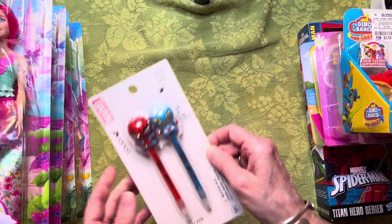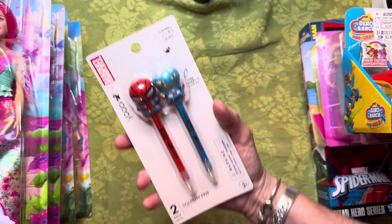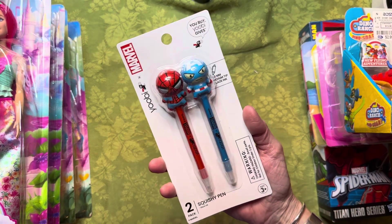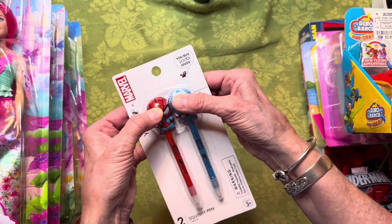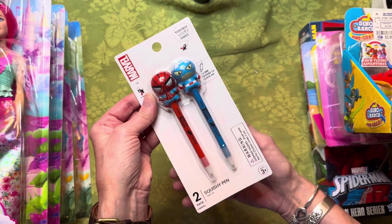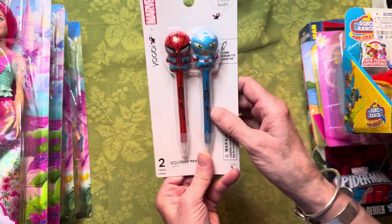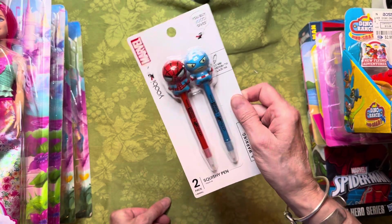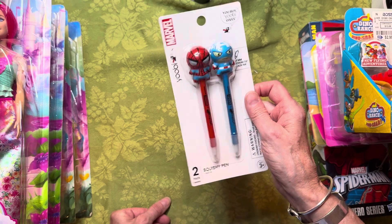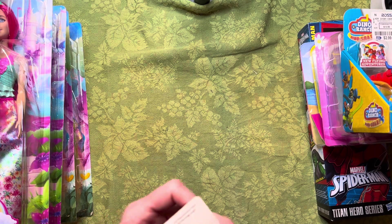I found this over in the stationary section. Since I'm doing superhero Spider-Man stuff, I thought I'd get these — they have little squishy heads. It was $2.99 for two. Not the greatest, but considering they're novelty pens and they're Marvel, I guess that's a good price.